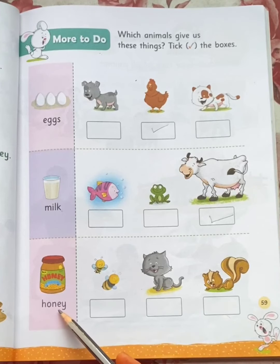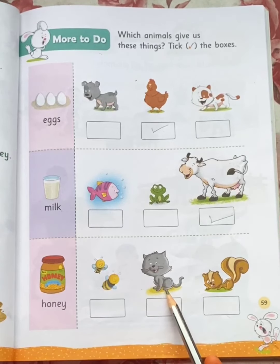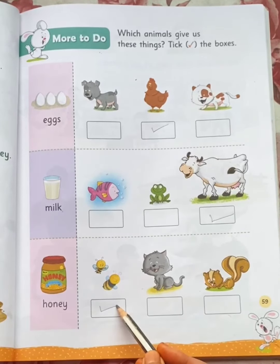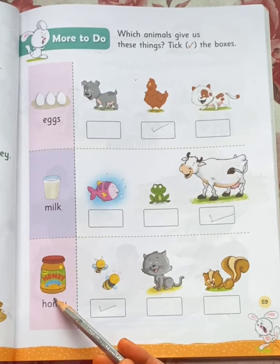Honey. A squirrel gives us honey? No. A cat gives us honey? No. Honeybees give us honey. Yes! Take honeybees. Honeybees give us honey.